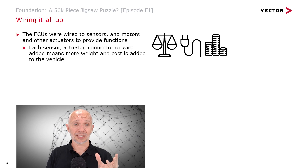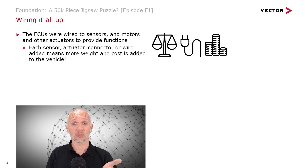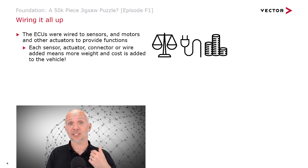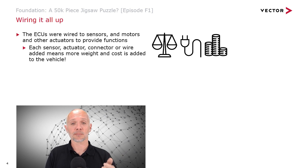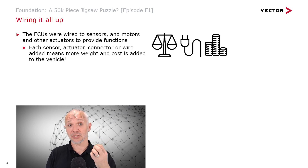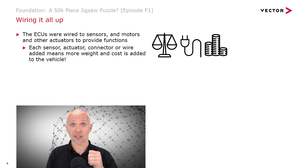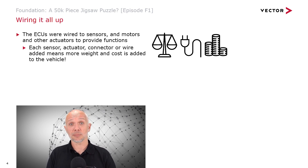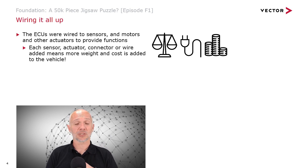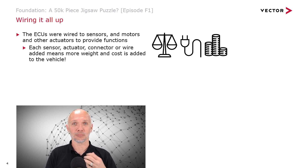Each sensor, actuator, connector, or wire that goes into a vehicle means more cost and weight is added. Cost and weight are bad. The more a car weighs, the harder it is to accelerate, and the more fuel we need — so it's a kind of double cost. If we have to use more expensive parts when building a car, like more wires, then people have to pay more. If it costs more to build, it costs more to buy. So cost and weight are things people want to reduce as much as possible.